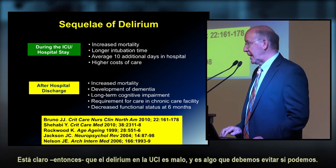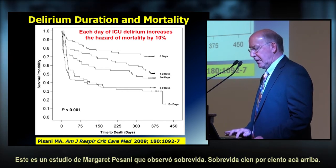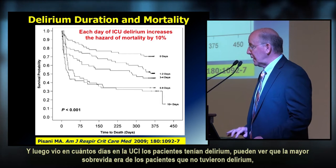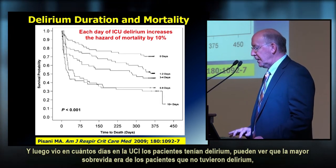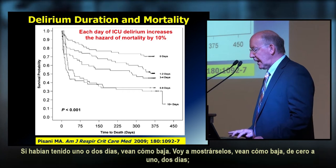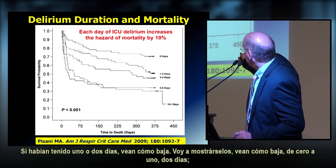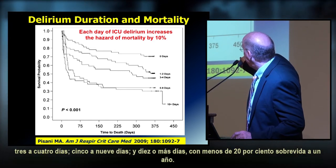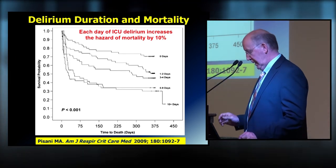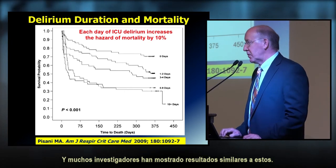A study from Margaret Ely's group looked at survival relative to the number of ICU days patients had delirium. Patients with zero delirium days had the highest survival. Even one to two days of delirium showed a dramatic drop in survival, and those with ten or more days of delirium had less than 20% survival at one year. The more days of delirium, the worse the outcome — and many other investigators have shown very similar results.